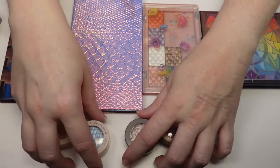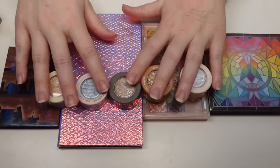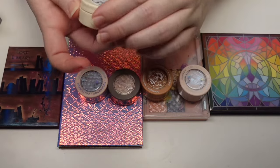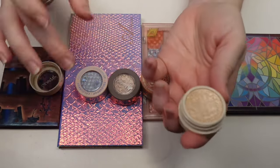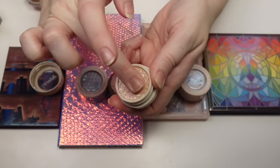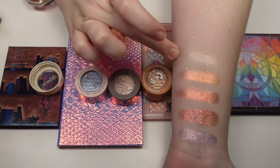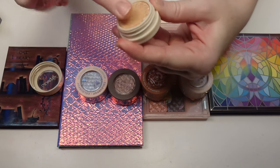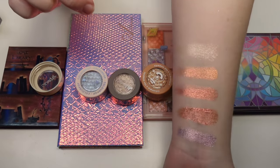These are my ColourPop Super Shock shadows — I don't have a lot. I had several dry out and had to get rid of them, but this is what I have left. Starting with Mighty Morphin — it's so dry, it's all dried up. That makes me really sad; that one was such a pretty color. I'm going to have to get rid of it.